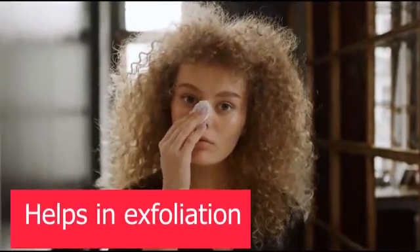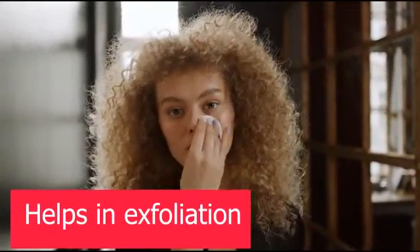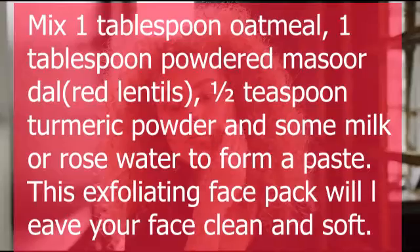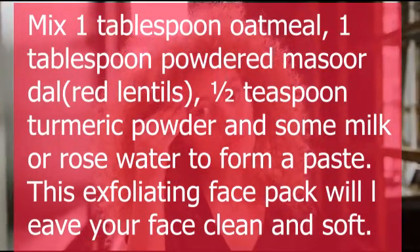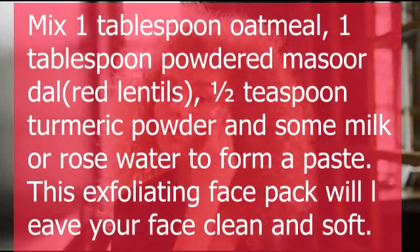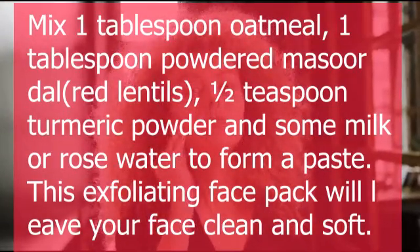9. Helps in Exfoliation. Turmeric helps in removing dead skin cells, and its exfoliating feature plays a great role in that. Mix 1 tablespoon oatmeal, 1 tablespoon powdered masoor or red lentils, 1 teaspoon turmeric powder, and some milk or rose water to form a paste. This exfoliating face pack will leave your face clean and soft.